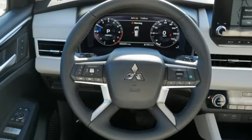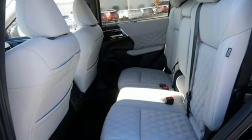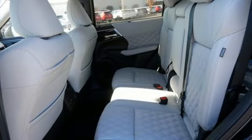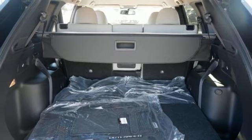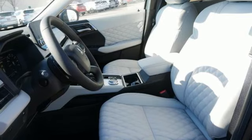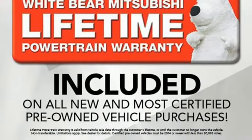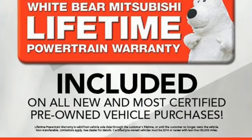Inline four-cylinder engine, heated leather bucket seats, integrated navigation system with voice activation, steering assist cruise control, dual zone climate control, memory exterior door mirror settings, streaming audio, active grille shutters, inductive device charging, and continuously variable automatic transmission.